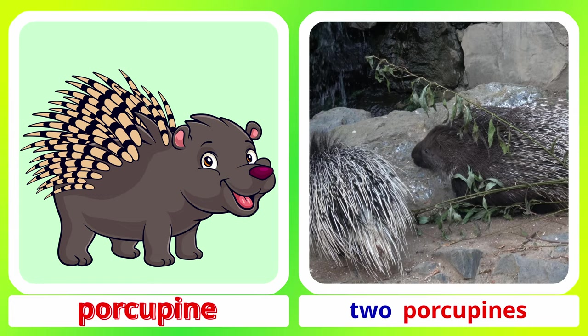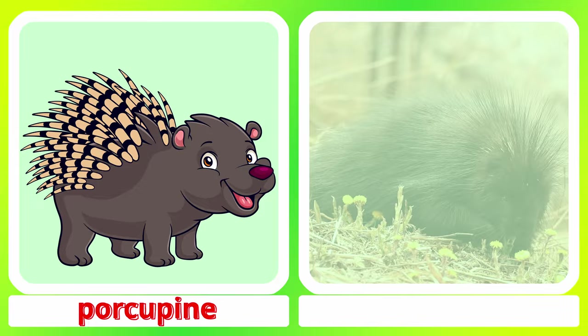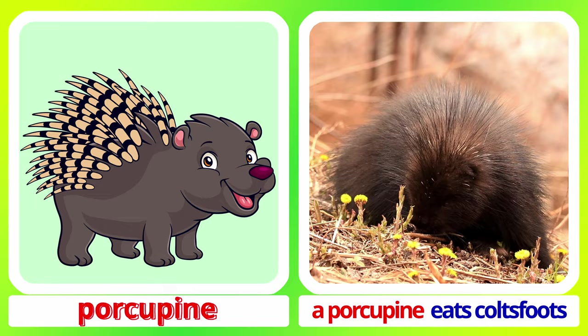Porcupine. Two porcupines. A porcupine eats. Porcupine.